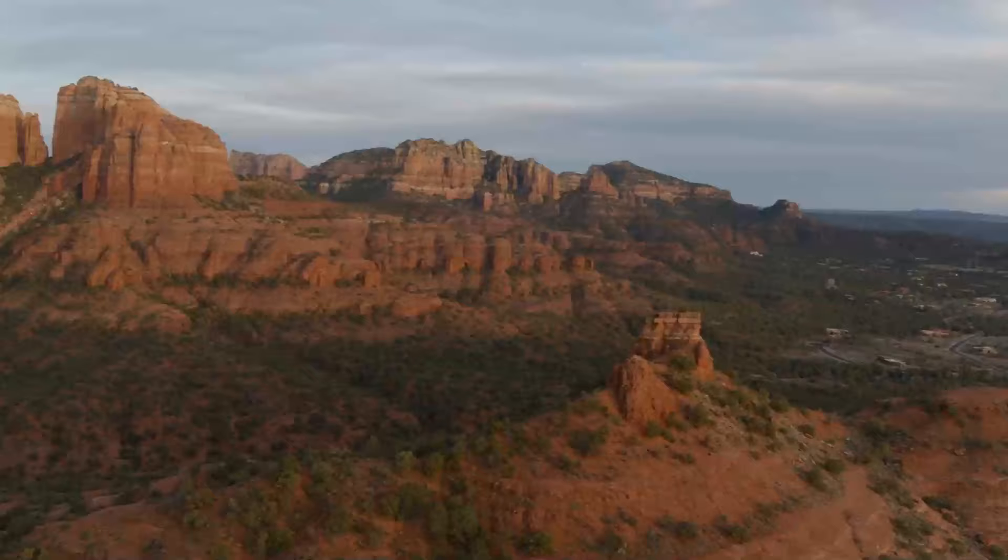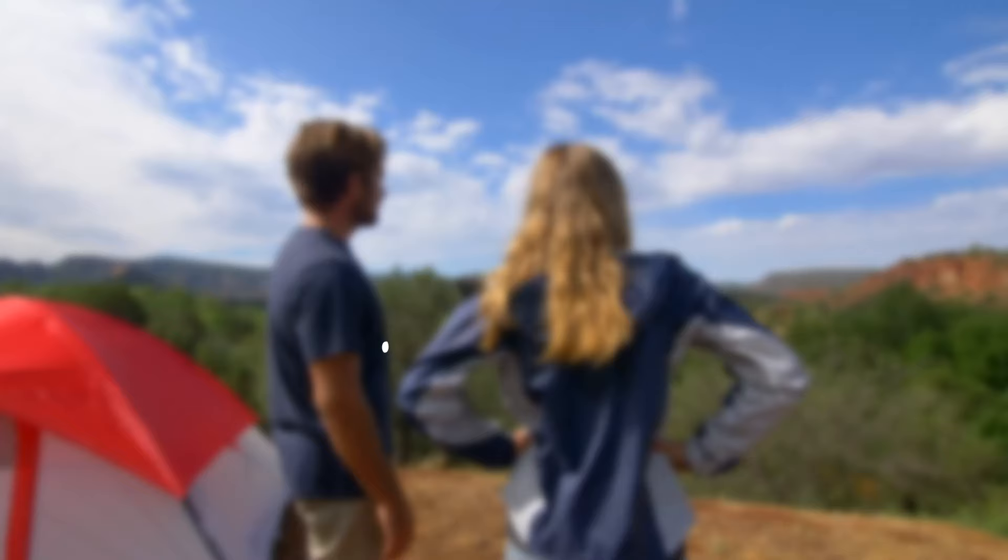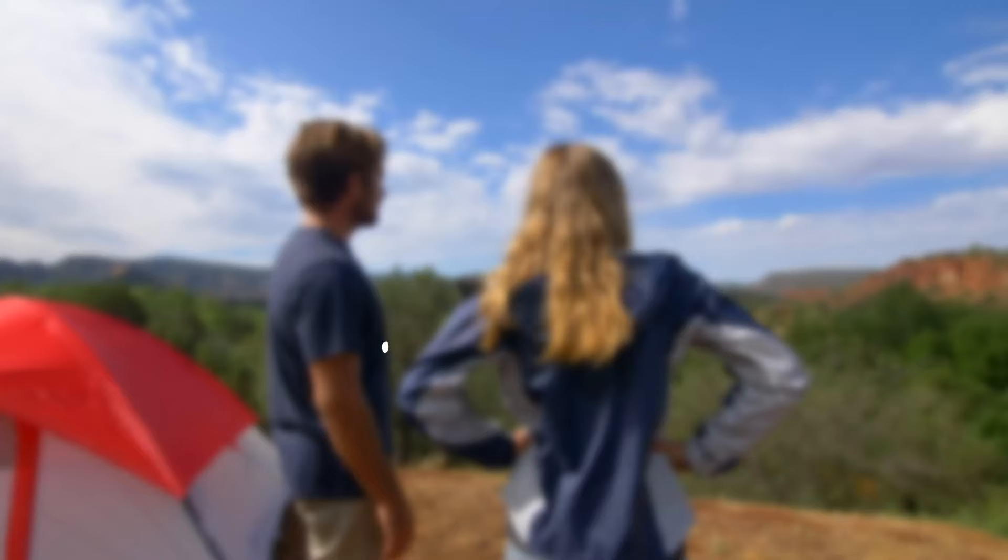Now it's time to hear from you. What's your favorite thing to do in Sedona? Is there something we missed? Let us know in the comments section below.